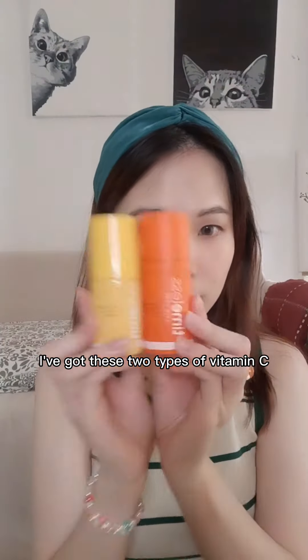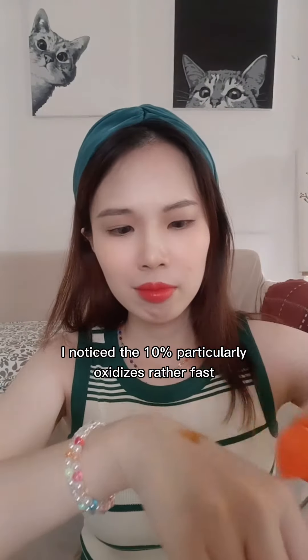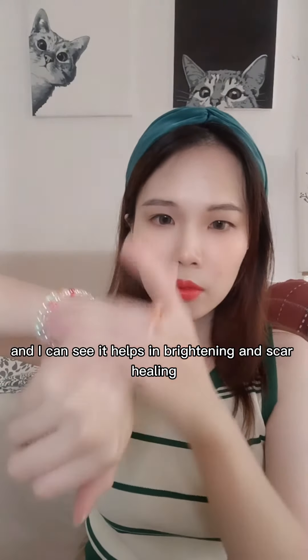I've got these two types of Vitamin C products from Timeless. I noticed the 10% particularly oxidizes rather fast. The 20% is giving a more stable formula and I can see it helps in brightening and scar healing.